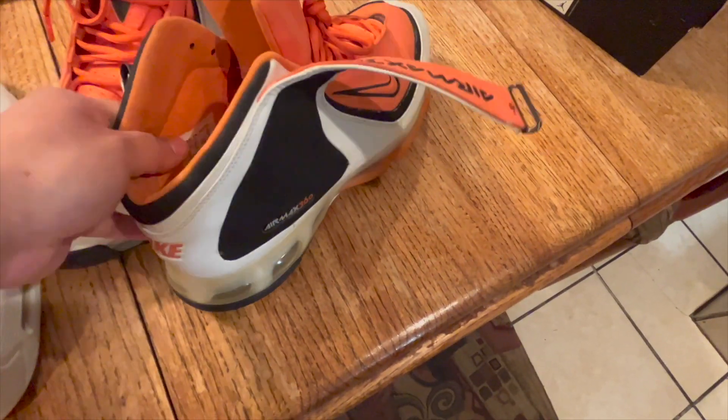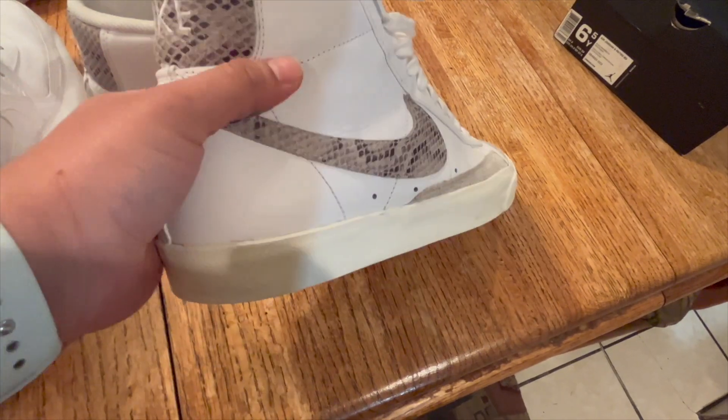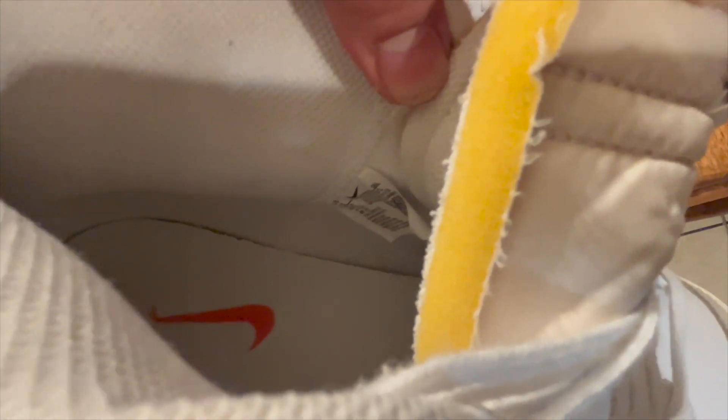The Air Max 360s are a size 13 in men so they're going to take a while to sell just by their popularity and age. I also got these Blazers with the snakeskin swoosh for $35 and they should sell easily for $75. They are a size 11 in men.